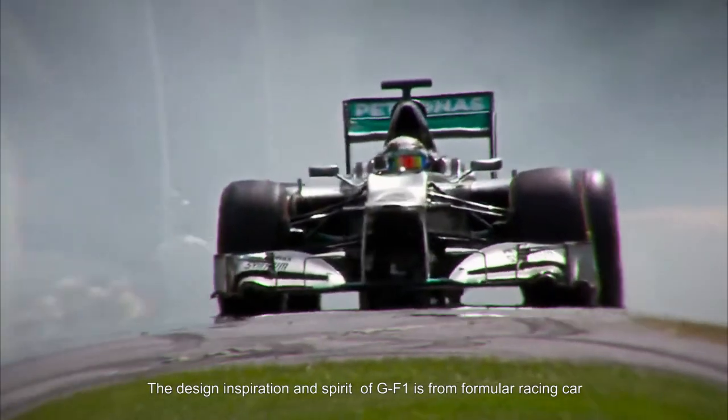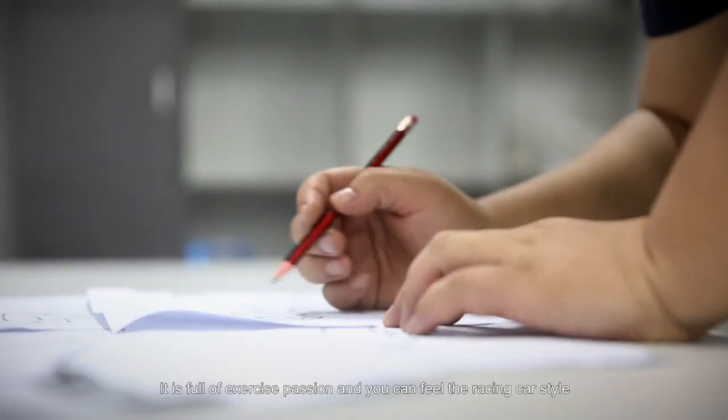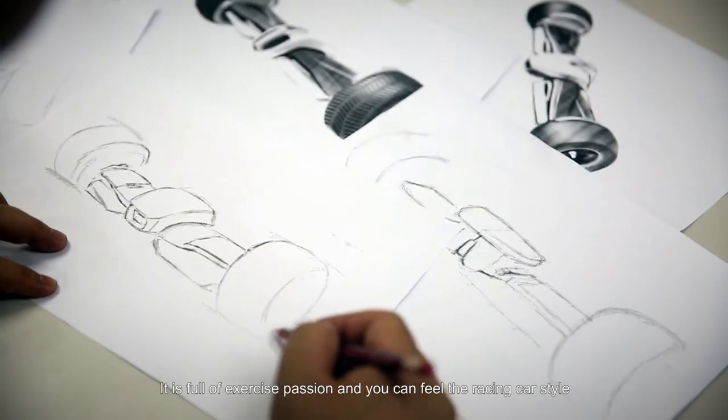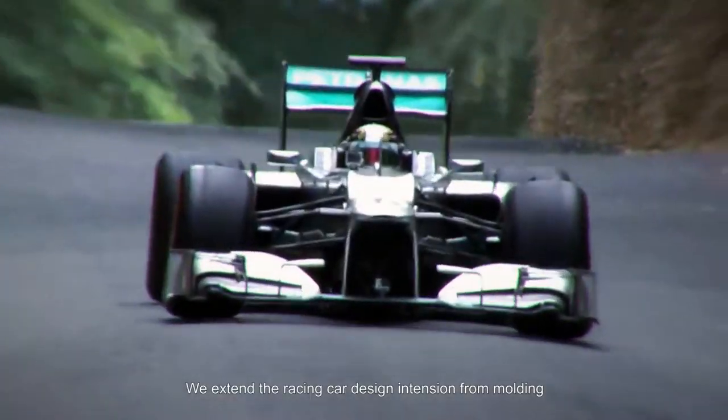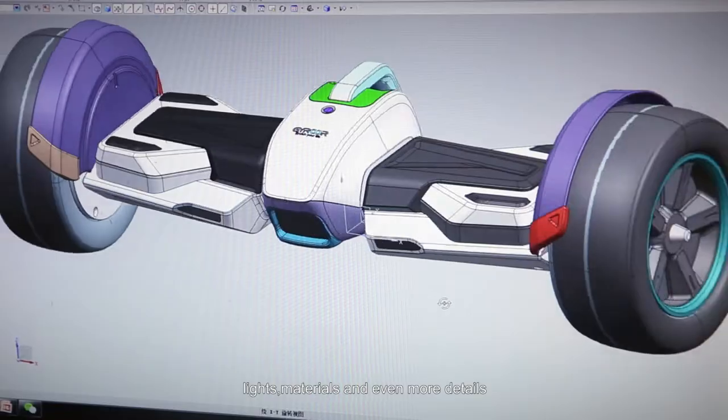Hello, this is the advanced design hoverboard from GYRO called GF-1. The design inspiration and spirit of GF-1 is from Formula Racing Car. It is full of our exercise passion and you can feel the racing car style. We extend the racing car design attention from lighting, lights, materials and even more details.